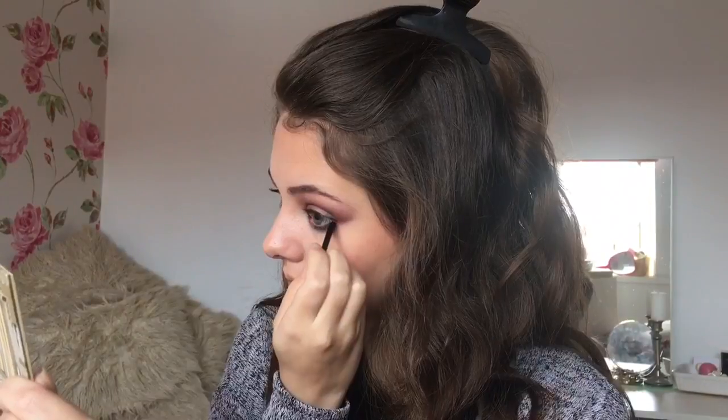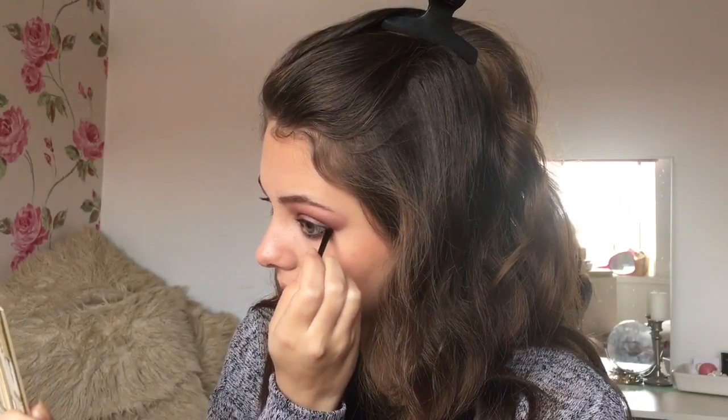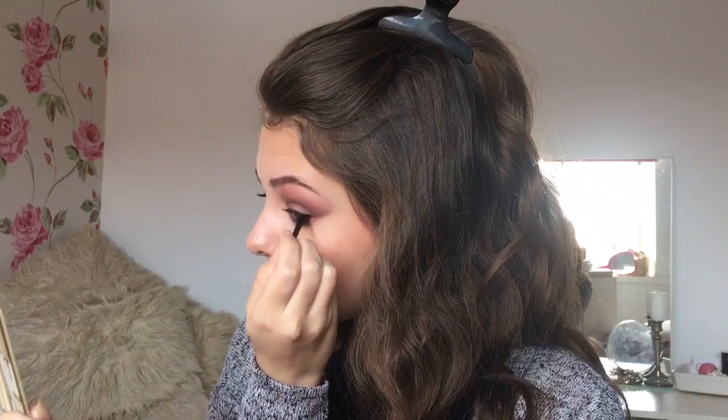GG didn't wear winged liner — the look was quite smoky but soft — so I used a black shadow to smoke out the black pencil.